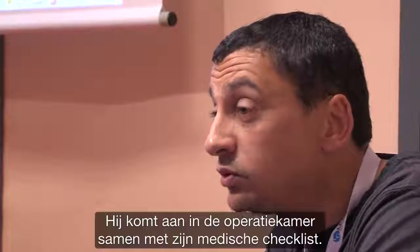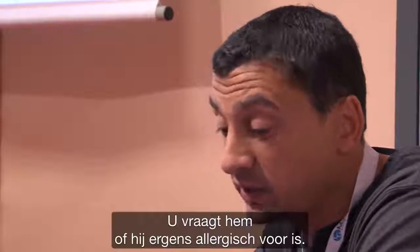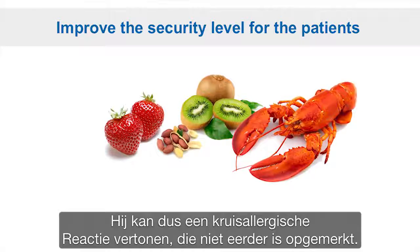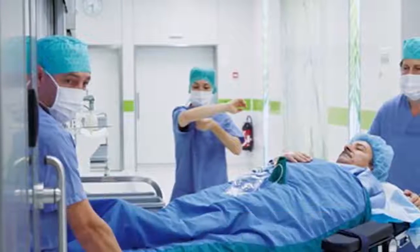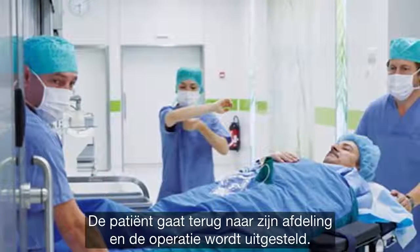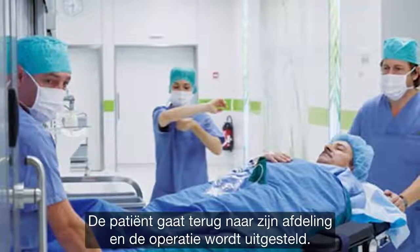The patient arrives in the operating room as part of the HAS checklist. We ask: do you have any particular allergy? And they say, for example, 'I'm allergic to kiwi.' We note that down. Then later it turns out they also have a latex allergy. What happens then? The patient has to return to the ward and be rescheduled.